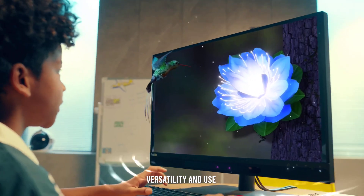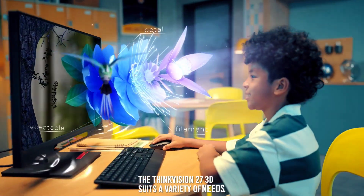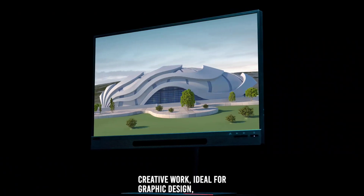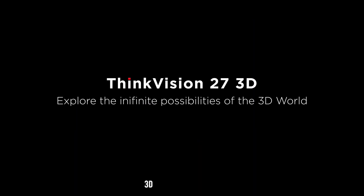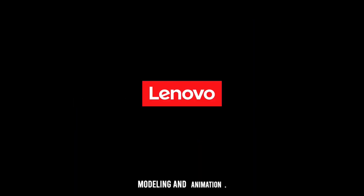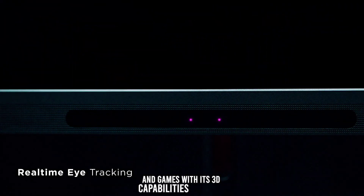Versatility and use cases. The ThinkVision 27 3D suits a variety of needs. For creative work, it's ideal for graphic design, video editing, and color-sensitive tasks. For 3D content creation, it's perfect for professionals in 3D modeling and animation. For entertainment, it offers an immersive viewing experience for movies and games with its 3D capabilities.